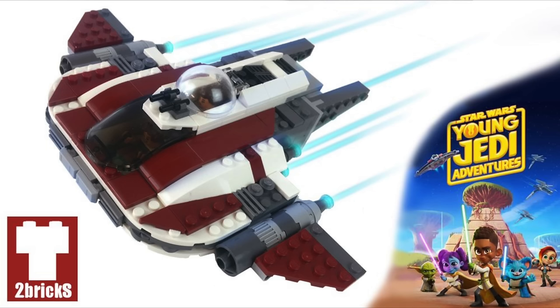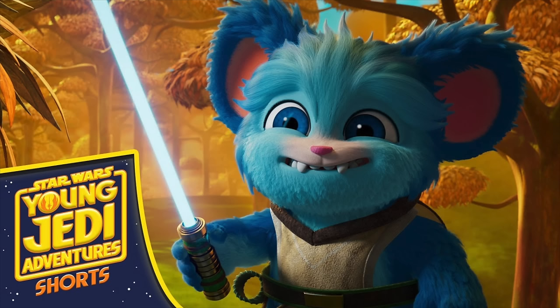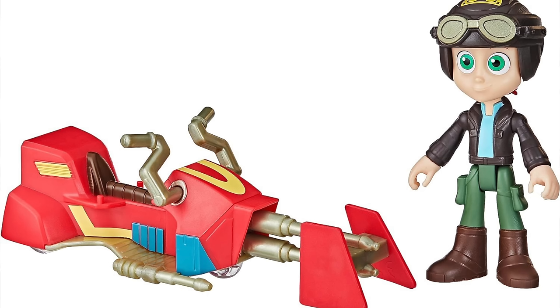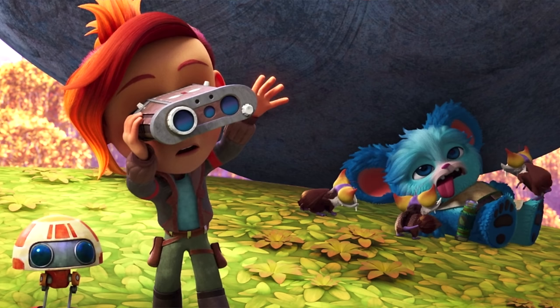The other January 1st set is one most won't be interested in — the 75384 Crimson Firehawk from Young Jedi Adventures. It's a four-plus junior set at $50 with 136 pieces. It features three characters with nubs: Nash, Durango, and RG-83. It also has a speeder bike that can be stored within the Crimson Firehawk and a small market booth.